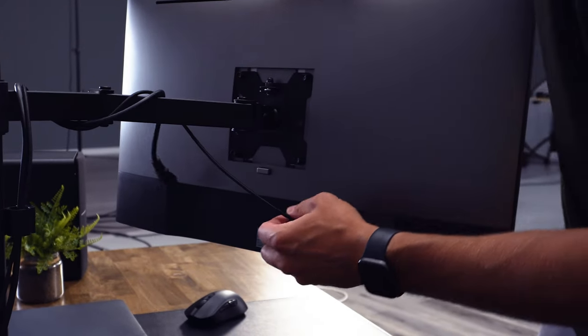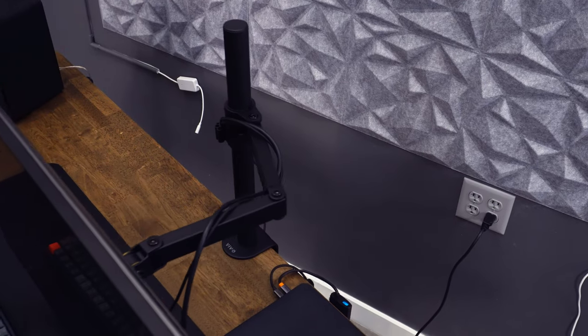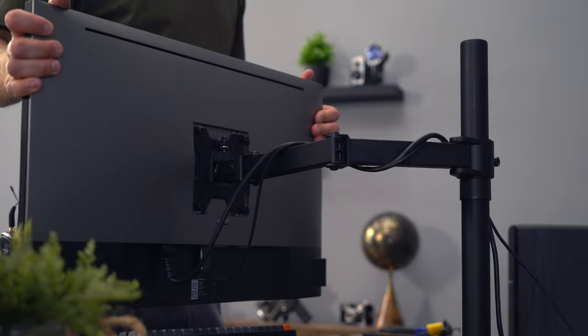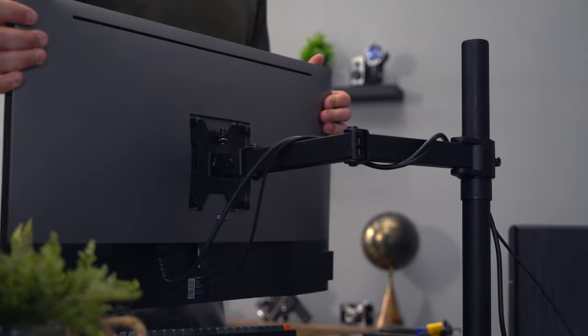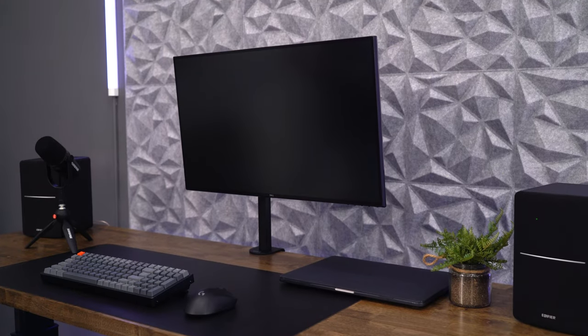I also noticed a bit more of an issue here with the range of adjustment with the pivoting arm system — you can actually see how it's limited as you try to collapse it onto itself. Honestly, of all the models I tested, I'd probably feel the safest with a larger monitor on this arm versus the other options that I tested.